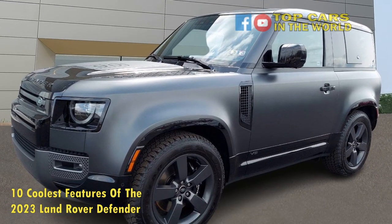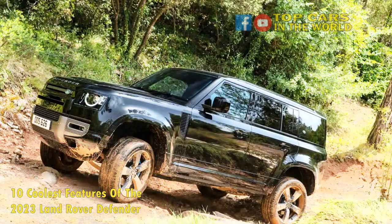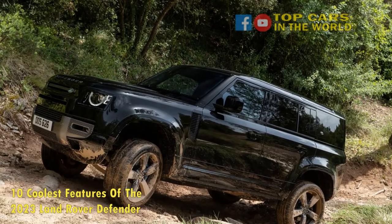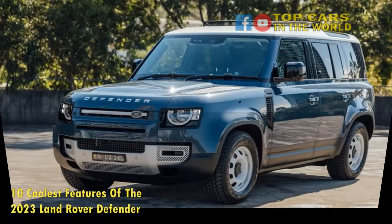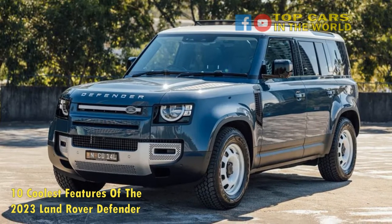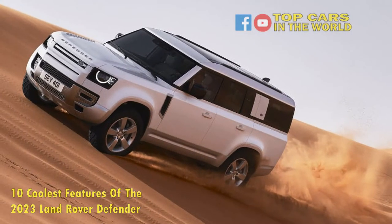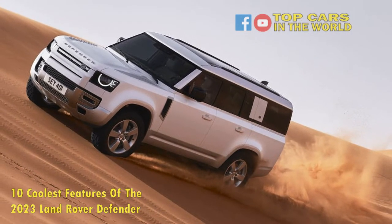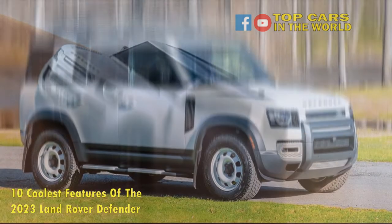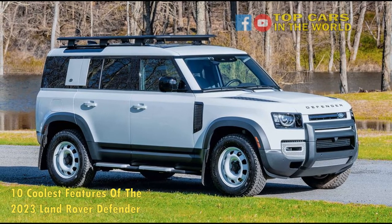6. Great On-Road Handling. The Defender differs from many of its off-road SUV rivals in that it's made with a unibody construction rather than a traditional ladder-on-frame setup. This helps give the car a more refined profile on the road than most of its competitors can offer. This is also enhanced by the adaptive dampers and air suspension, although it's worth noting that the car still suffers from a noticeable amount of body roll at higher speeds. In comparison to a Wrangler, though, it's a vastly better experience.